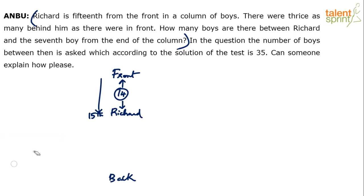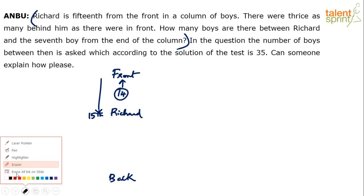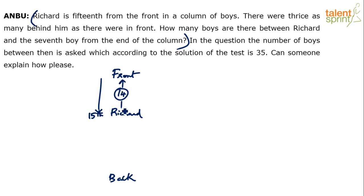There are 14 boys in front of Richard. Now the next point says there were thrice as many behind him as there were in front. So in front there are 14, and behind there are thrice of that — 3 times 14 is 42. So basically there are 42 boys behind Richard.